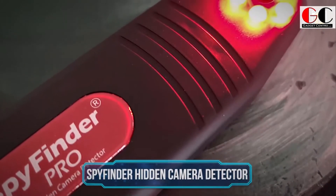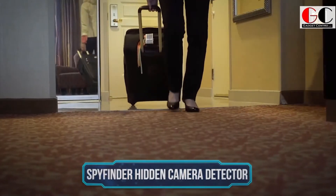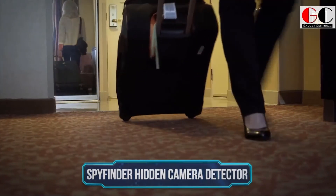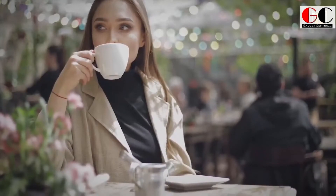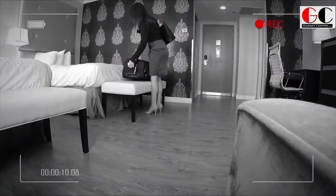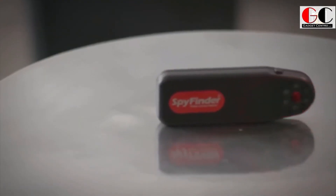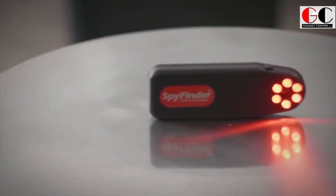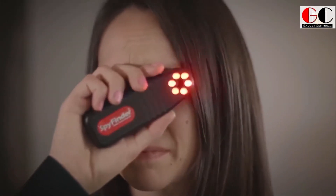Spy Finder Hidden Camera Detector. With the rise of digitization, our privacy and security are constantly under threat, especially in public locations like hotels, office spaces, cafes, and even in toilets. In such unpredictable situations, this Spy Finder Pro is here to rescue. This portable wireless camera locator is used by professionals globally. It's simple to use and extremely effective in finding hidden cameras in no time.